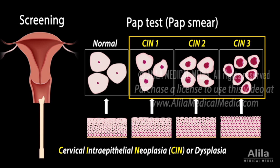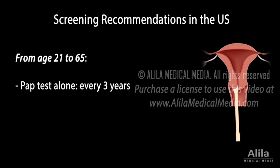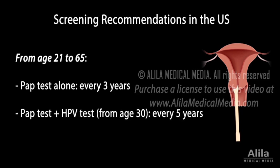Additional diagnostic tests may also be performed. In most cases, mild dysplasia resolves on its own, and a follow-up PAP test is all that is required to confirm. In a small number of cases, these abnormal cells may develop into cancer, but they usually take years to do so, which allows plenty of time for treatment when detected early. In the U.S., a PAP test is recommended every 3 years from the age of 21, or every 5 years if combined with an HPV test.